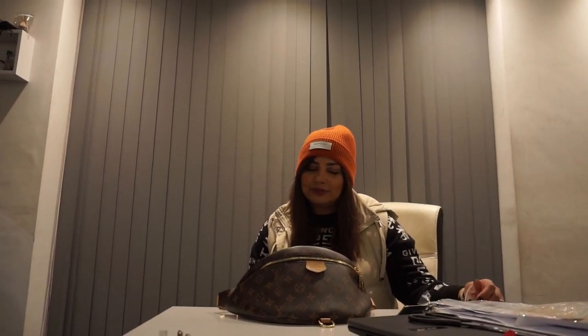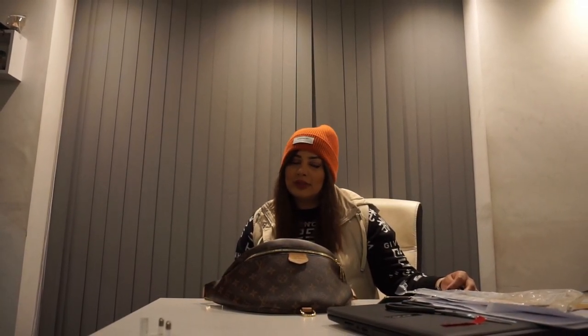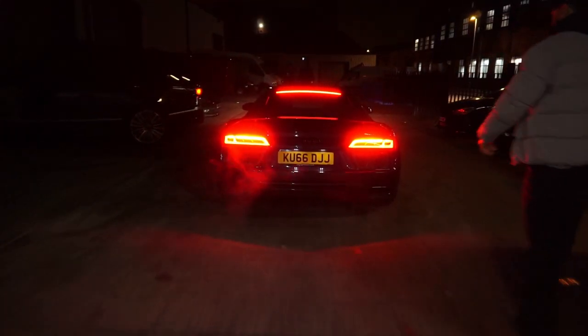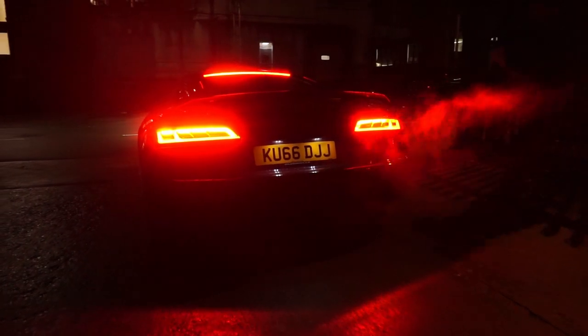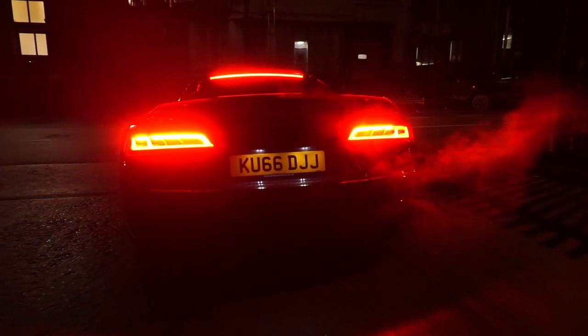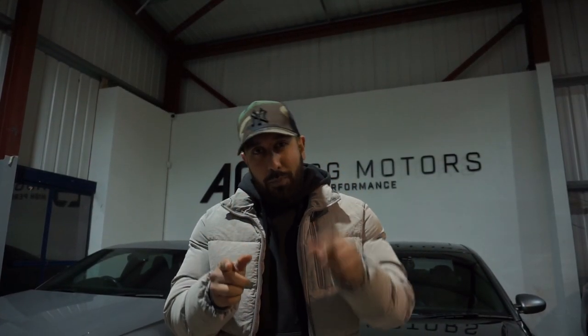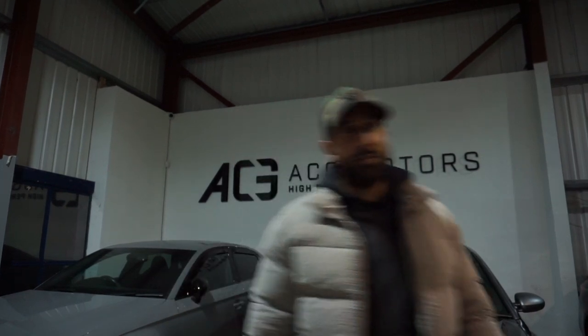This was my dream car because of the way it looks, and I've always liked it since I was a teenager. I was always looking at the V8 version, but I ended up getting the V10 — which is a V10 Plus actually — which is a dream come true, so I'm happy. So there you go guys, another car reveal. If you like the video make sure you like, share and subscribe — ACG Motors.